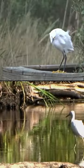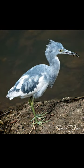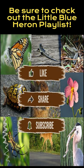Both birds have beautiful white plumage, but as the little blue heron matures, the feathers will have a mottled appearance with a mix of blue and white feathers. They acquire the full adult plumage at two years of age. Thanks for watching!